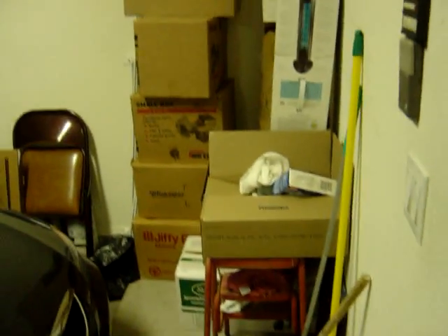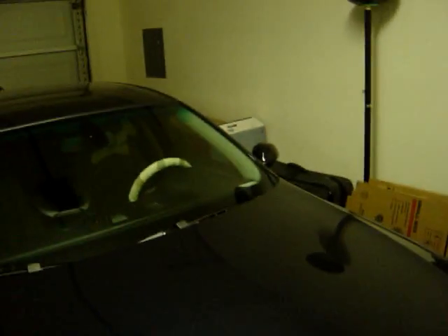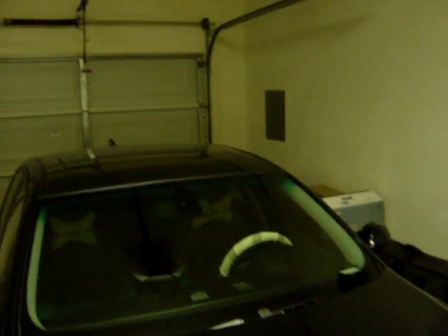Let's go into the three-car garage — you can see some of the stuff stored here. I don't believe the house comes with the Beamer, but as I say, anything is negotiable today and it's a buyer's market.